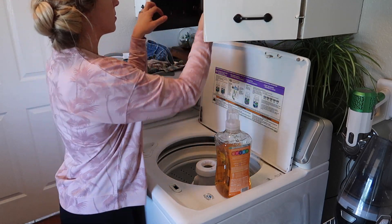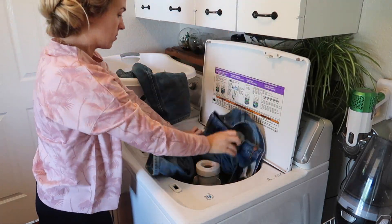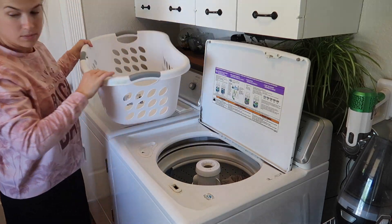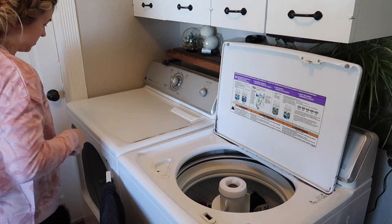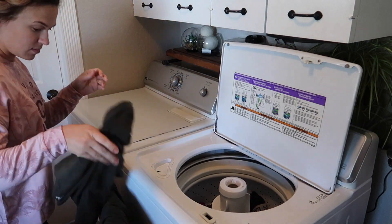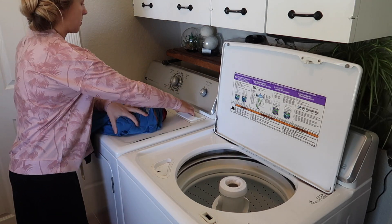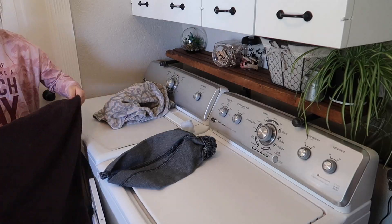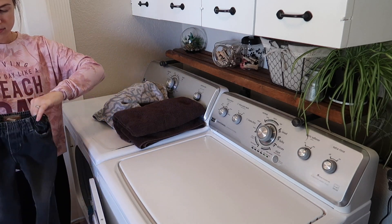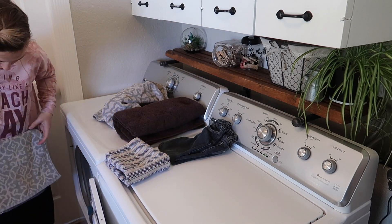You can get all of your laundry done in one day if you stay on top of it. As soon as you hear the washer ding, head straight to the laundry room, put the clothes in the dryer, and get your next load started in the washer. As soon as the dryer goes off, head straight in and start folding. I fold everything on top of the washer and dryer so that as soon as I'm done folding, I can go put it all away — just get it done in one day.